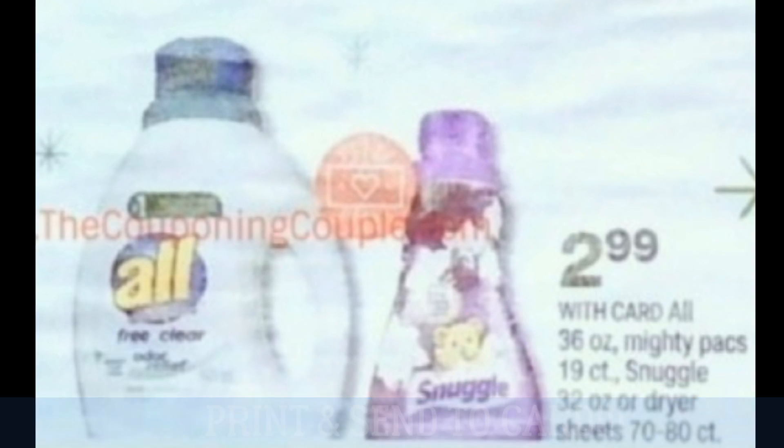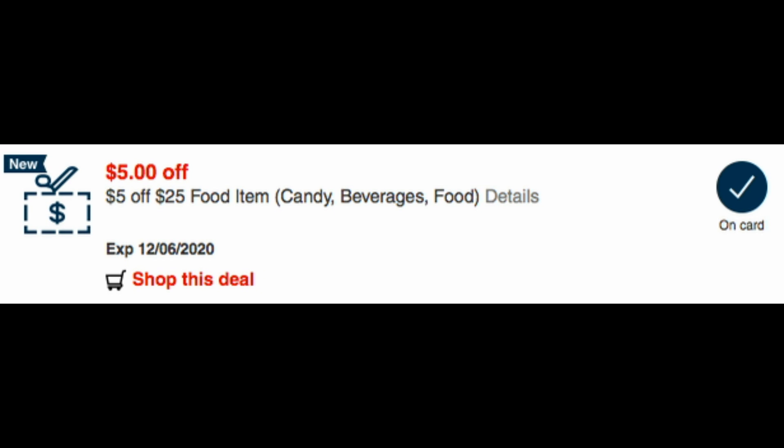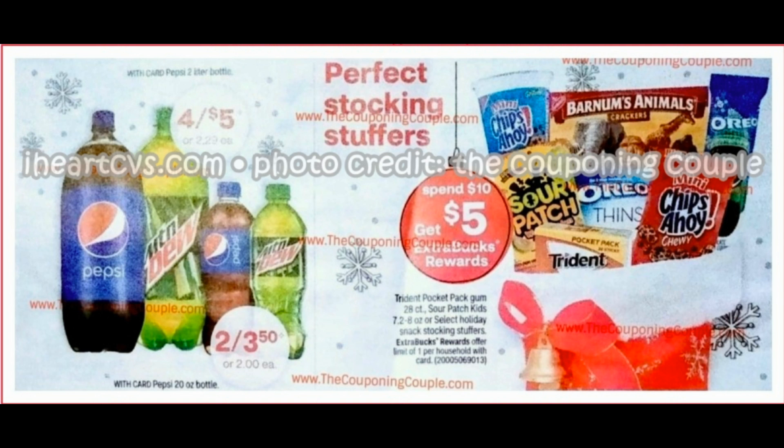If you got the $5 off $25 food item CRT this week — it includes candy, beverages, and food — this upcoming week starting December 6th is the perfect time to use it. CVS has a couple of food promotions giving extra bucks, which is rare. If you're a newbie couponer, food extra buck deals don't happen often. If you've got coupons and CRTs to work with, definitely work out a scenario.